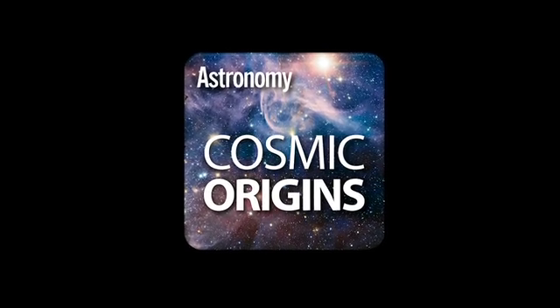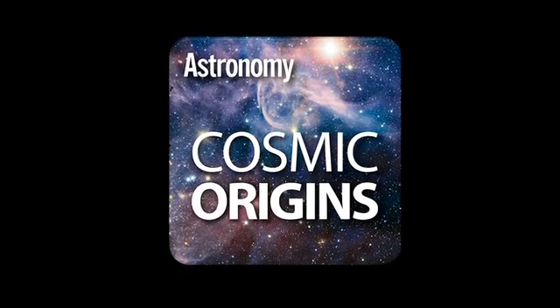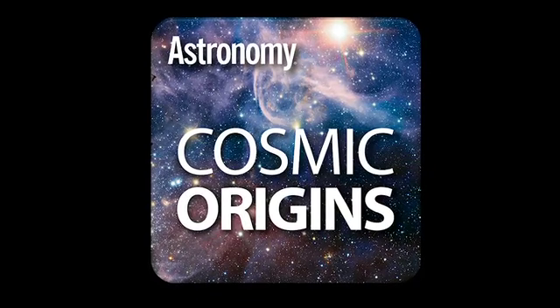The staff of Astronomy Magazine, the most authoritative source of astronomy, has created the first ever digital astronomy experience that shows you how the cosmos came to be.